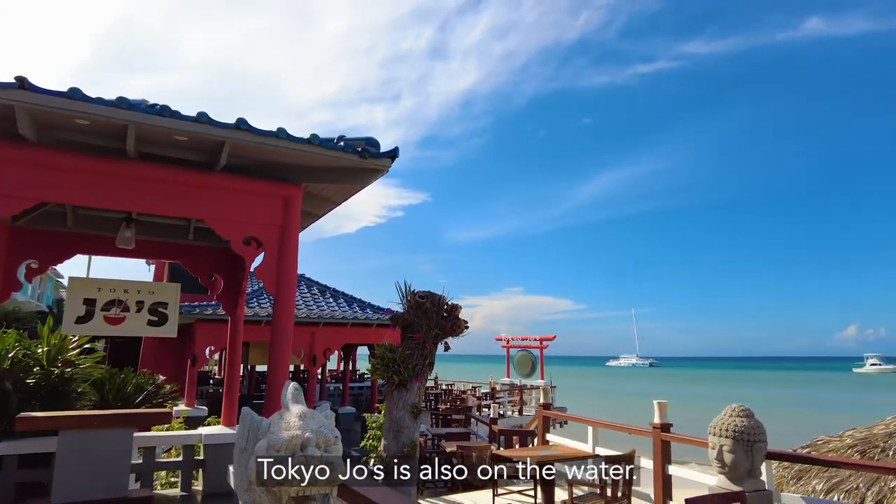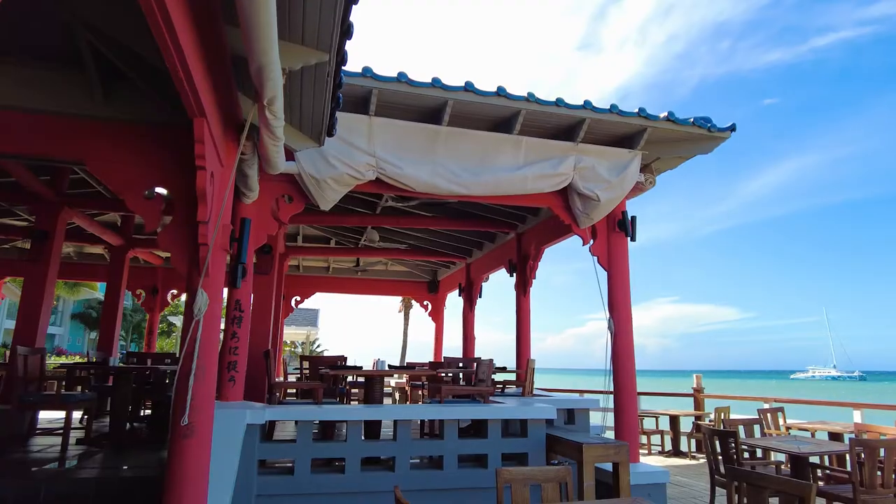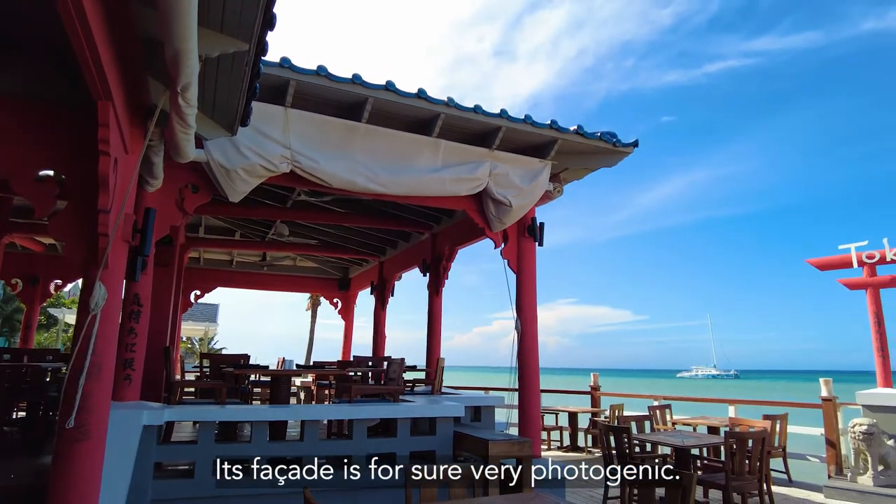Tokyo Joe's is also underwater. There is a classic feeling to it, and its facade is very photogenic.